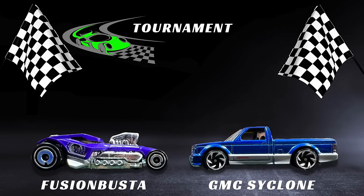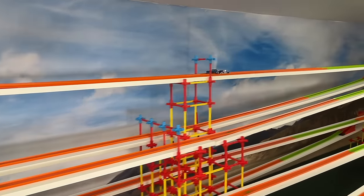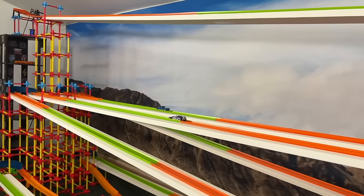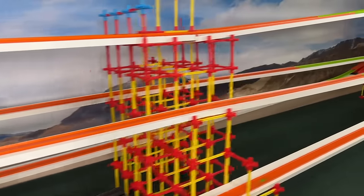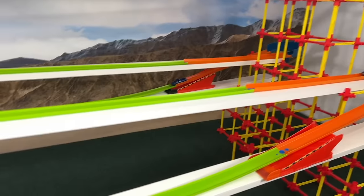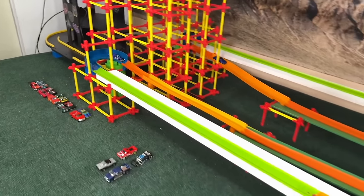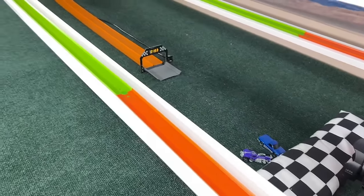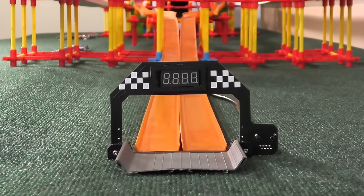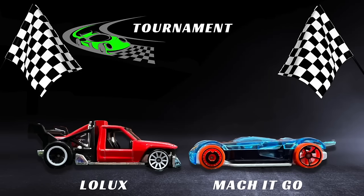Now for the Fusion Busta versus the GMC Cyclone. They are off neck and neck, but it is the Cyclone who pushes out right at that first corner and is taking this heat by storm — way far ahead of the Fusion Busta. Not looking like he'll even be challenged for the lead. He just sprinted the entire way — he didn't even treat it like an endurance race. But he slowed down, Fusion Busta coming up right behind. He isn't able to do it though, and the Cyclone takes this heat. Very risky move by the Cyclone, using up all his energy, but barely made it out at the last corner.